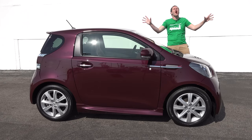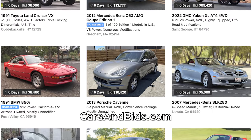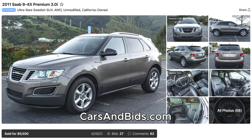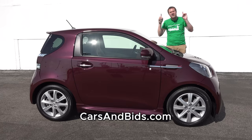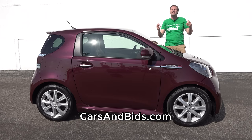Before I get started, be sure to check out Cars and Bids, which is my enthusiast car auction website for cool cars from the modern era, now with free listings. We've had some great sales recently, including an F10 BMW M5 that sold for over $38,000 with a six-speed manual, a Saab 9-4X SUV which brought just under $10,000, and a Lexus LX450 with low mileage which brought almost $50,000. If you're interested in buying or selling a cool car from the 1980s and up, Cars and Bids is the place to do it at carsandbids.com.